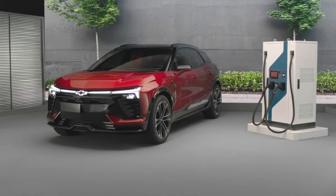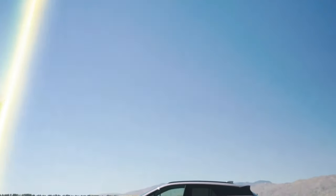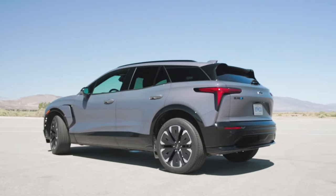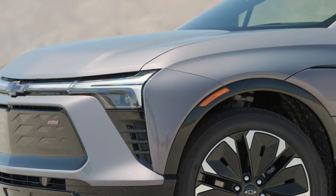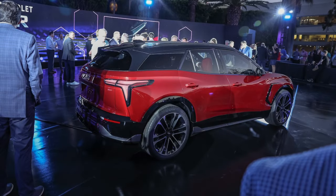The Blazer EV's headlights are LED units that provide excellent illumination. They are also equipped with automatic high beams, which make driving at night safer. The taillights are also LED units — they are large and bright, making the vehicle highly visible to other drivers.